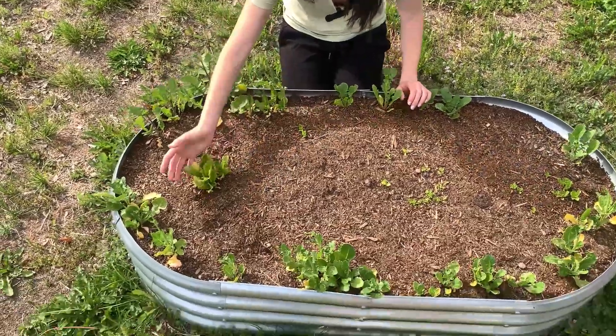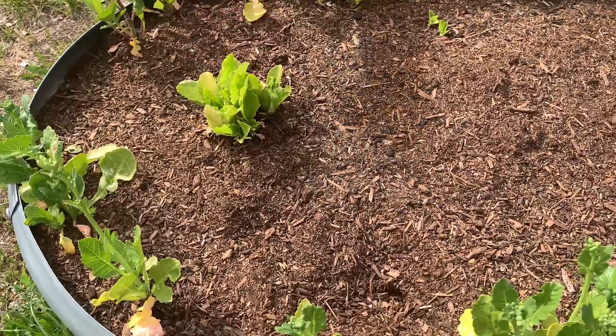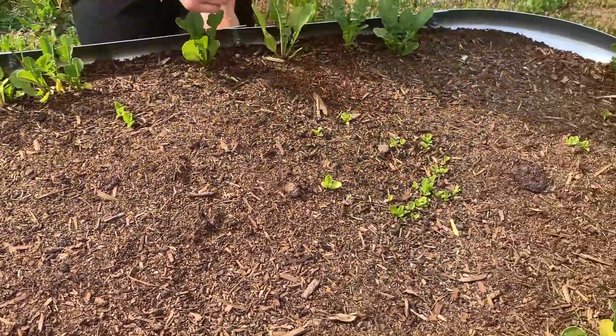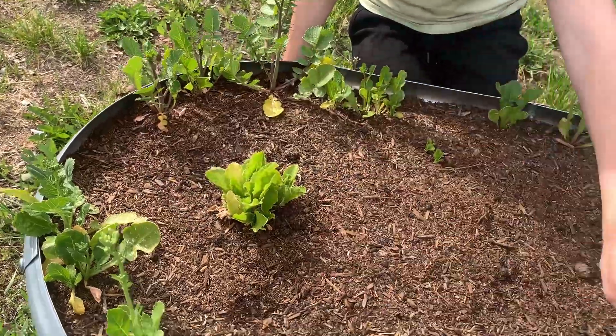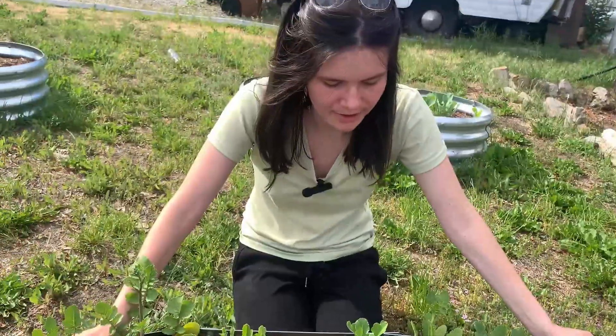Alright everyone — like I said, it's been cold and rainy. So here's our lettuce; we don't even have a full head yet. We also have radishes, and this is our wasabi back here. And I believe right here in the middle is our watermelon radish.